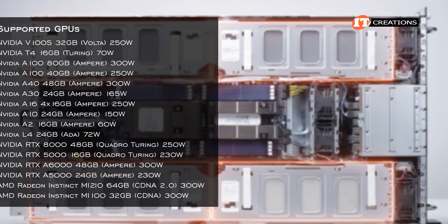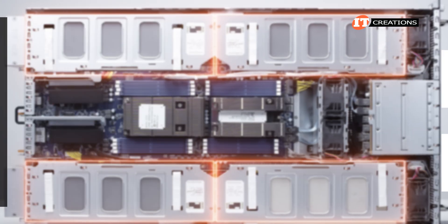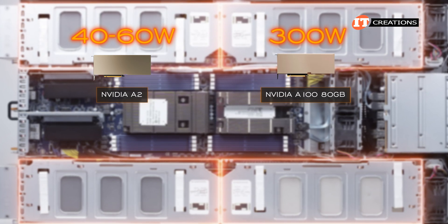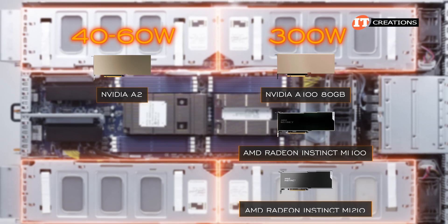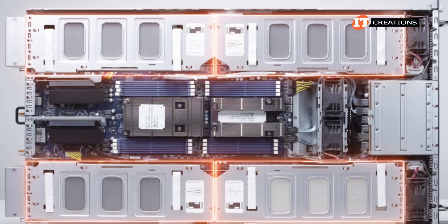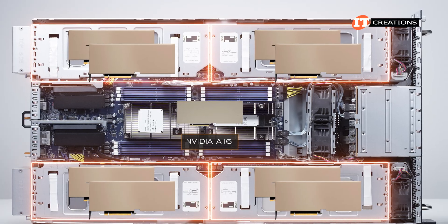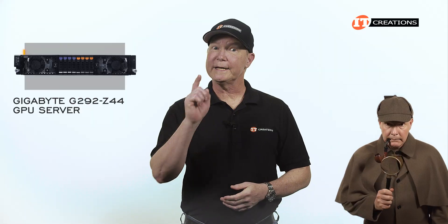Back to the GPUs — quite a few are supported on the system from both NVIDIA and AMD. GPUs range from a TDP of 40 to 60 watts with the NVIDIA A2, up to 300 watts with the NVIDIA A180 Gigabyte or the AMD Radeon Instinct MI100 and MI210. Some excel at compute while RTX cards are better at graphics rendering. For all supported GPUs except one, you can install eight. The exception is the NVIDIA A16, for which you can only install four.